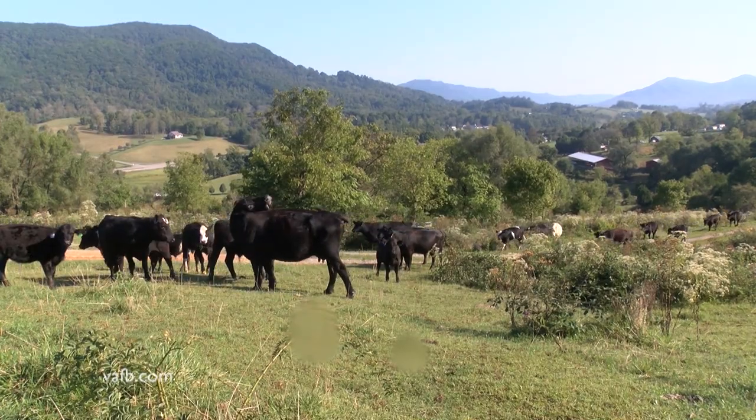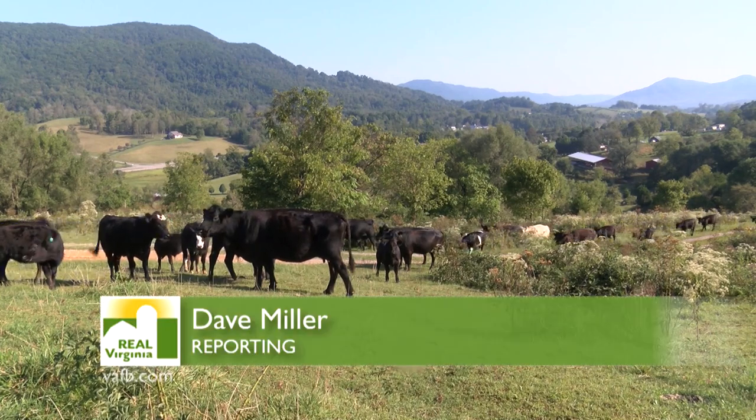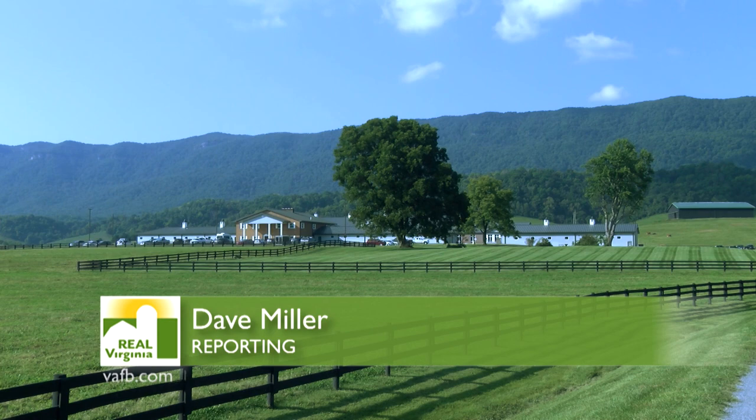That's good news for them, of course, but also for the surrounding communities and the Appalachian region it serves, especially for the livestock farmers in southwest Virginia. In Lee County, Virginia, this is Dave Miller.